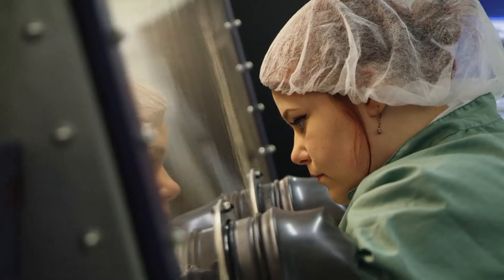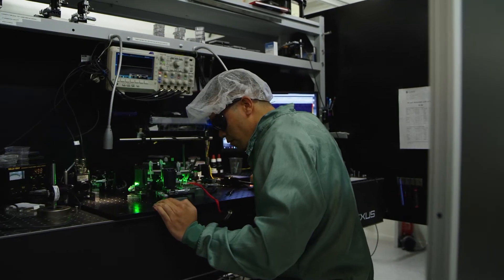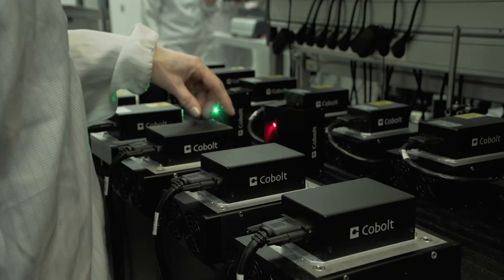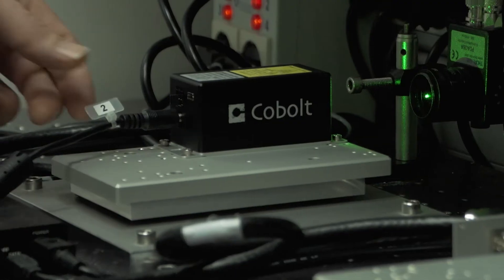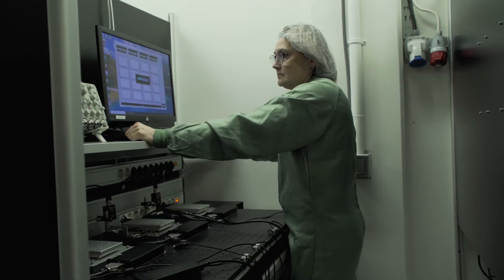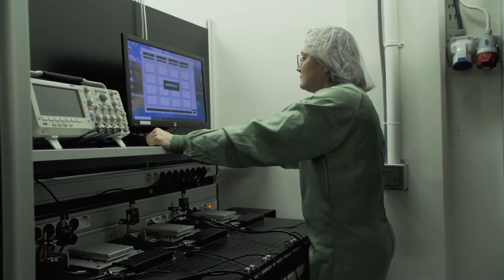With a focus on quality and reliability, all Hubner Photonics products are manufactured in modern cleanroom facilities and go through extensive qualification programs before market release, including rigorous lifetime verification and thermal and mechanical shock testing. In addition, every produced laser goes through a detailed performance verification program before shipping, including noise and power stability, temperature cycling, full beam characterization and verification of SLM performance over the full operation temperature.